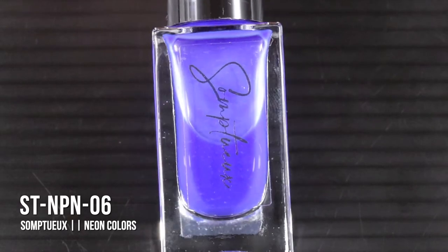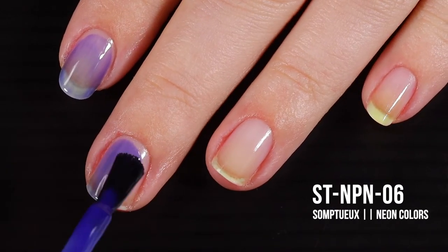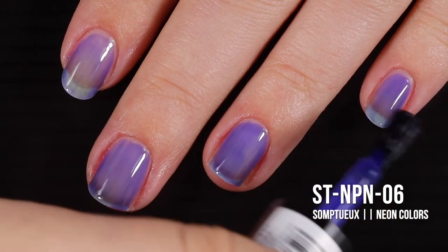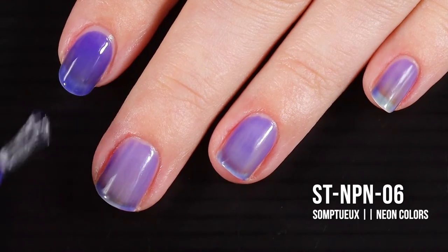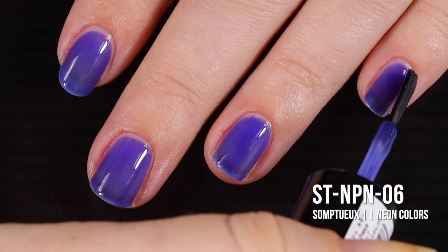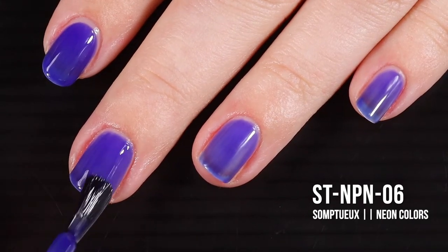Last up today we have ST NP N06 — which means I missed N05, and I need to find it. In the bottle this one is an electric blue. It is so bright, but on the first coat it looked a little muted compared to the other colors. This one did apply a little more patchy than the previous colors — maybe because it's so pigmented, or because it's darker. It does go on a little more streaky in the first and second coats, though the polish still has that same really smooth application overall.